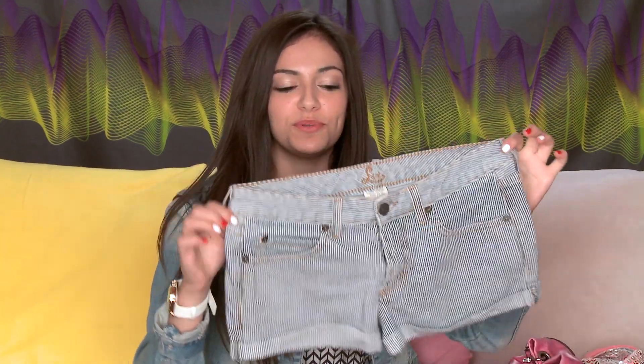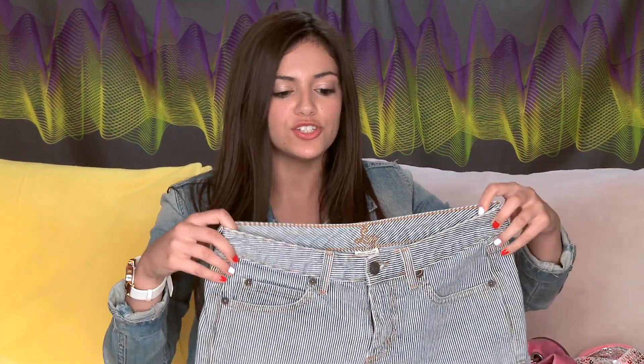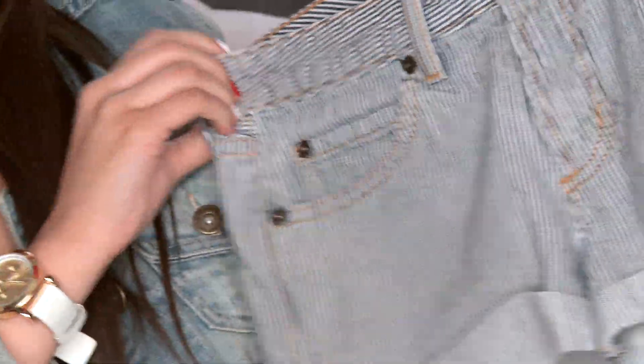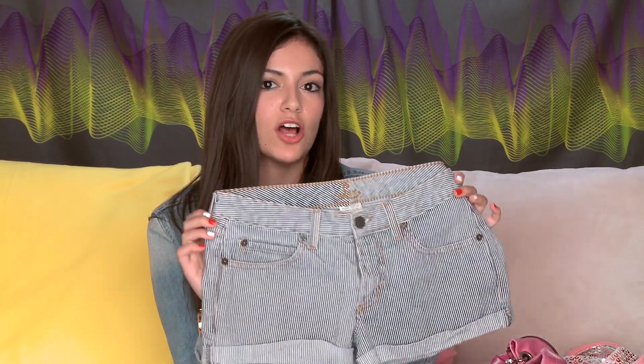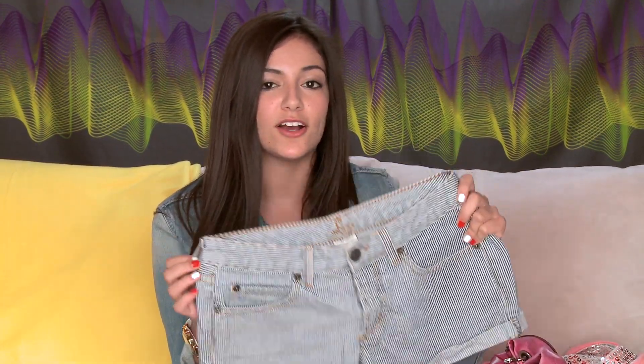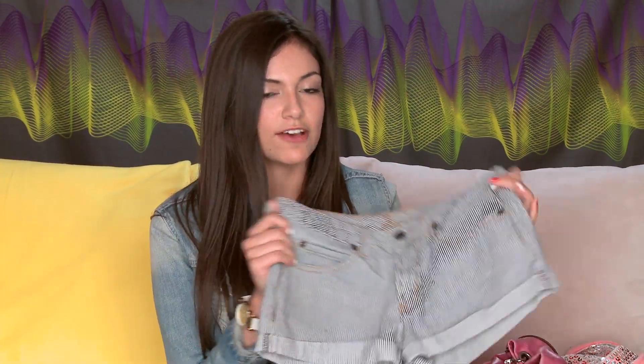Then I got these really cool blue and white striped denim shorts. I tend to wear denim shorts all the time in the summer — what's better than shorts in the summer? These are just blue and white stripes, super casual and very simple. I'll probably pair them with a solid bright neon top since neons are really in this season. This is kind of enough pattern on its own, so I wouldn't pair it with another pattern.